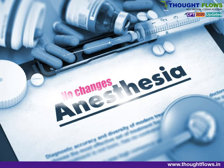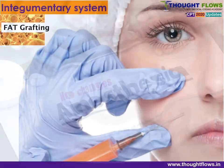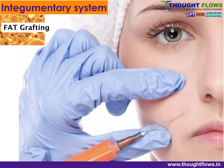In Anesthesia, there are no changes in the 2020 edition. Moving to the first chapter of surgery — the Integumentary System, 10000 series — new codes have been added for fat grafting. Fat grafting is the process where fat tissue is removed from other parts of the body, usually from the thighs, belly, and buttocks by liposuction, then processed into liquid and injected into the affected areas.